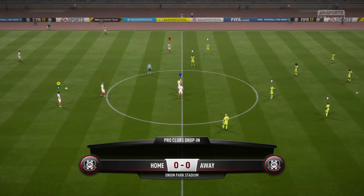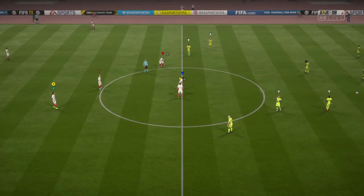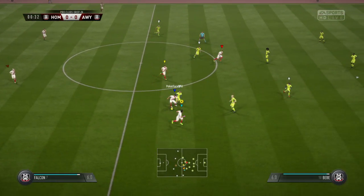Alan Smith and myself, Martin Tyler, really looking forward to today's game. So we're ready to start, sit back and enjoy the next 90 minutes of football.